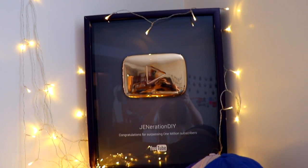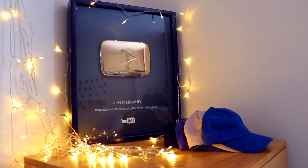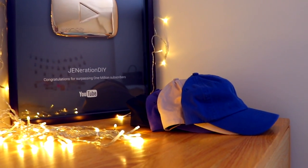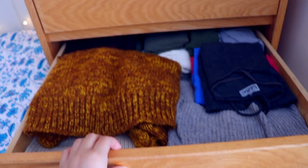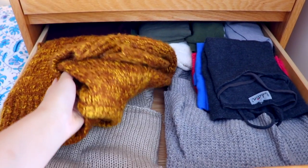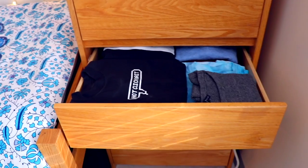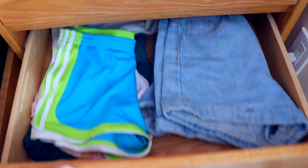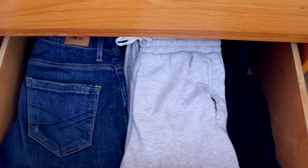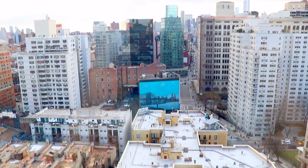Beside my bed I have my wardrobe. On top of it I have my one million subscriber play button and all my hats. Inside: the first drawer has bras and underwear; the second drawer has sweaters and t-shirts — pretty disorganized; the next drawer has sweatshirts and t-shirts; then all my shorts; and the last drawer has my pants.